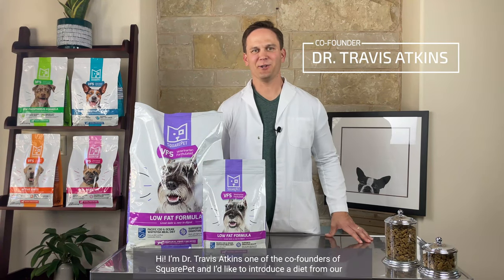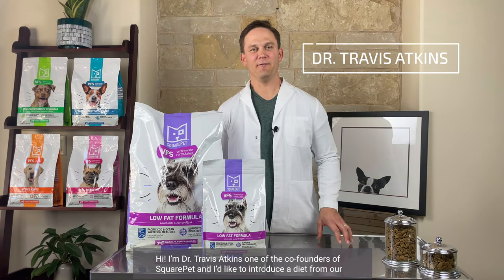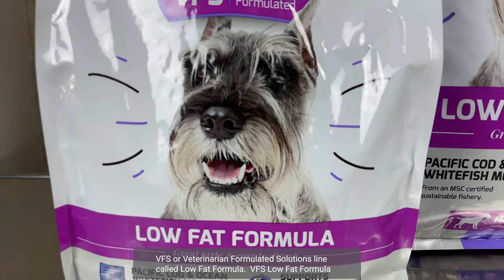Hi, I'm Dr. Travis Atkins, one of the co-founders of Square Pet, and I'd like to introduce a diet from our VFS, or Veterinarian Formulated Solutions, line called Low Fat Formula.